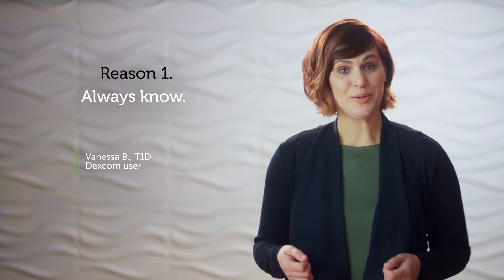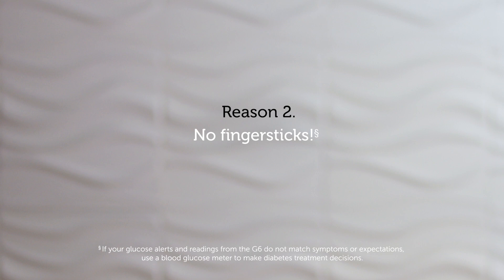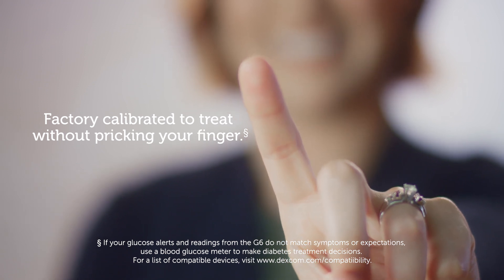With the Dexcom G6, you can see the speed and direction of your glucose levels and stay one step ahead. Manage your diabetes without pricking your finger — the Dexcom G6 is factory calibrated and allows you to make treatment decisions based on the number you see on your smart device.